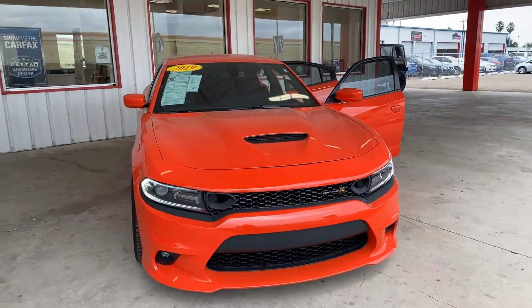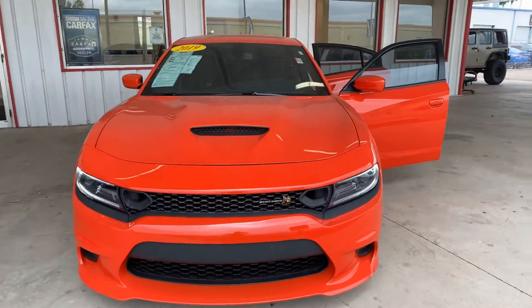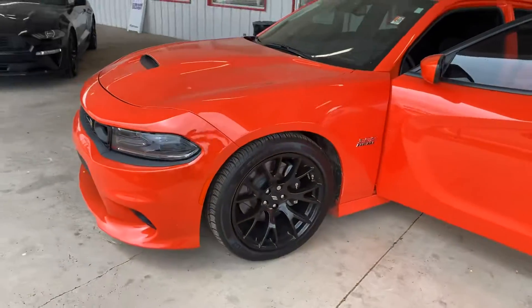Good afternoon, Mr. Garcia. Today I'd like to show you the 2019 Scat Pack style Charger that you inquired on today. It's a nice orange here, with the 392 Hemi.